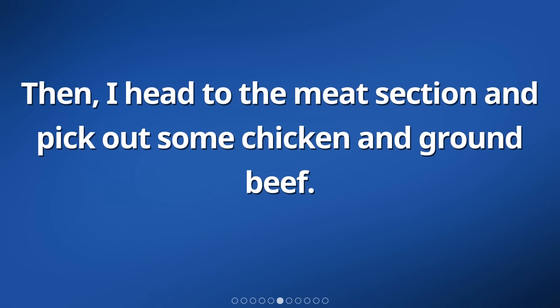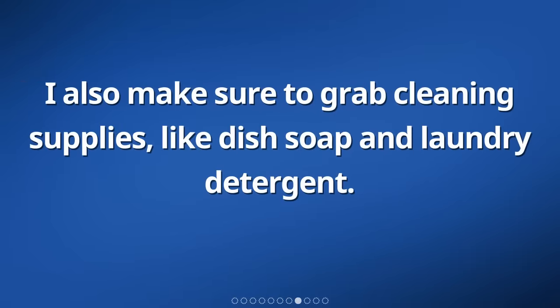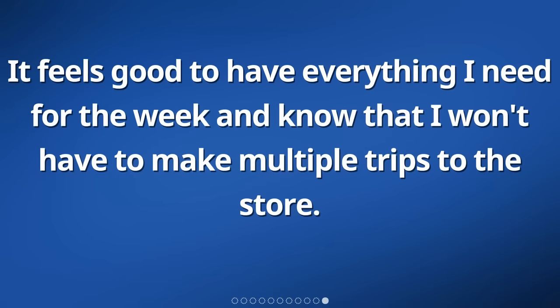Then, I head to the meat section and pick out some chicken and ground beef. After that, I go down the aisles to find other items like pasta, rice, canned goods, and snacks. I also make sure to grab cleaning supplies, like dish soap and laundry detergent. Once I have everything on my list, I go to the checkout counter to pay. After paying, I load up my groceries into bags and put them in my car. It feels good to have everything I need for the week.